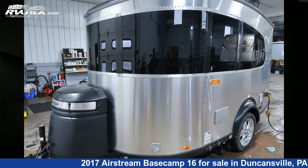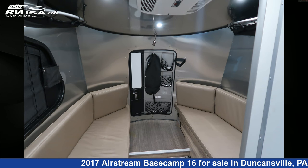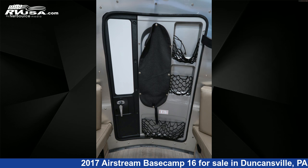The unloaded weight of this 2017 Airstream Basecamp 16 is 2,738 pounds. For more information and pricing on this unit, and to see all units available for sale by Ansley RV, visit rvusa.com.